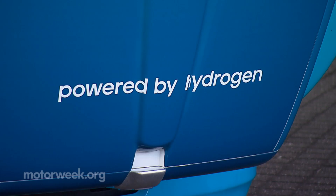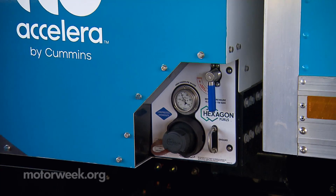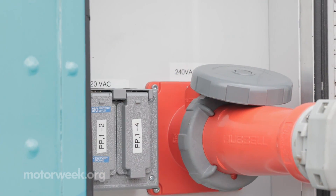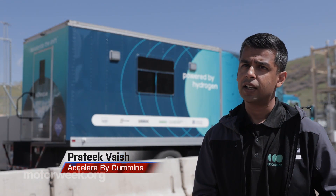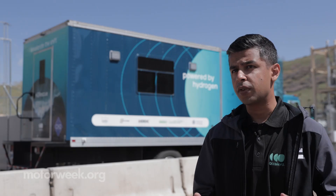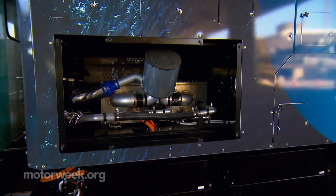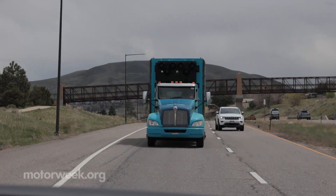Conversion of the Kenworth chassis from diesel to hydrogen power was spearheaded by Accelera by Cummins, a new subsidiary of the traditionally diesel-driven engine maker that will focus on zero emissions power solutions for the future. It has a fuel cell which produces 90 kilowatts at max, a high-voltage battery of 155 kilowatt-hours, and a traction motor of 250 kilowatts. In a nutshell, the fuel cell charges the battery and the battery provides power to the traction motor, but if the battery is low on charge, the fuel cell can also provide power to the traction motor directly.